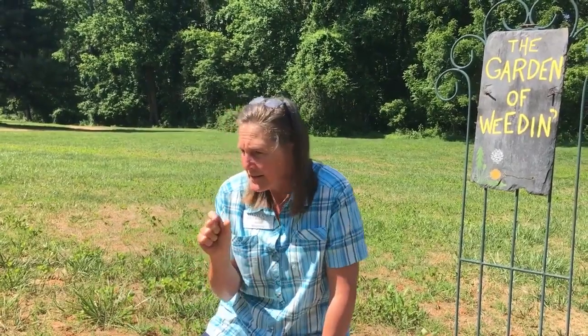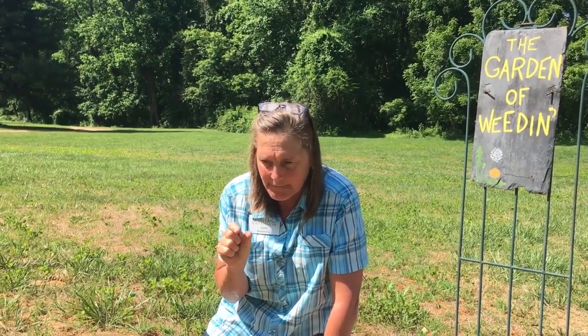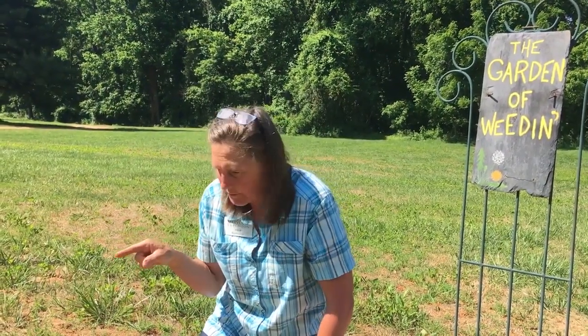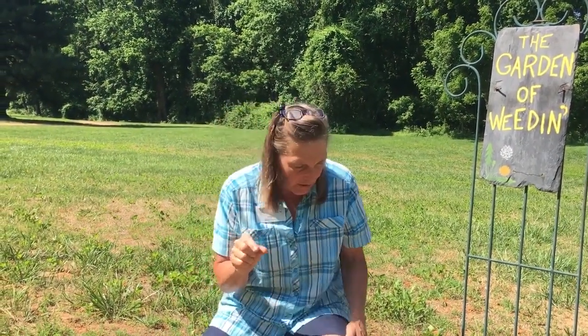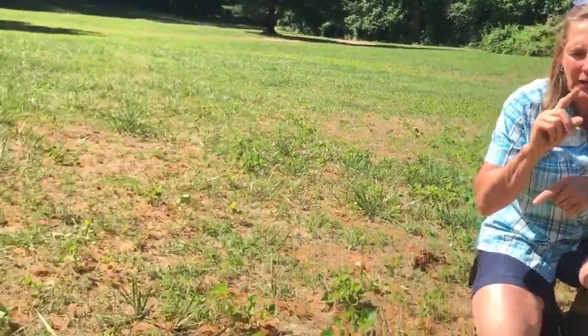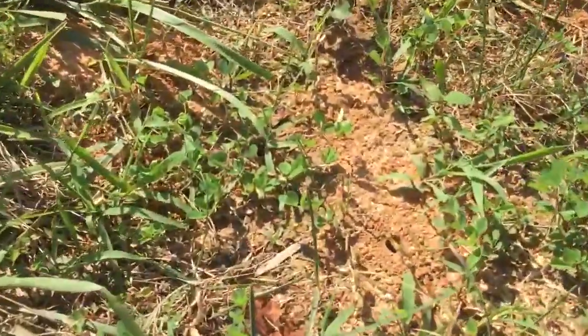They're all different species. This one happens to be really large and kind of fuzzy — a large, fuzzy, brownish-colored one. They're solitary bees. People think, 'Oh my gosh, I've got a thousand bees down in that hole' — no you don't. It's one female, laying eggs in one hole.